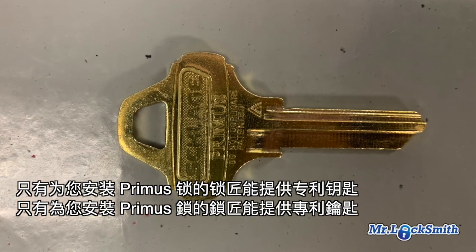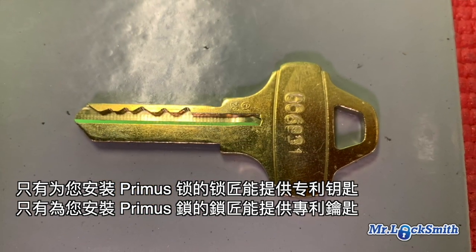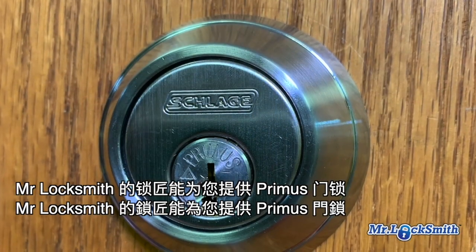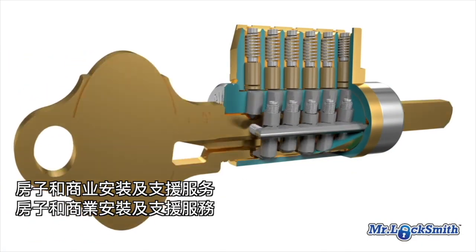The sales of the key blanks are only to locksmiths, so only the locksmith can copy the key, and the locksmith is only going to copy the keys that he has on file. Our company, Mr. Locksmith, has our own key system — our own Primus keys that only Mr. Locksmith has.